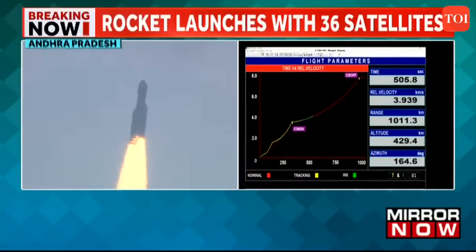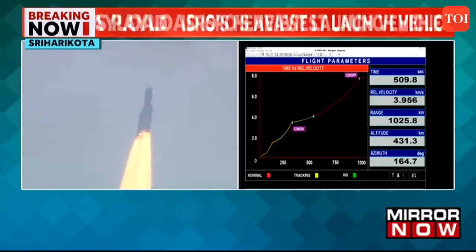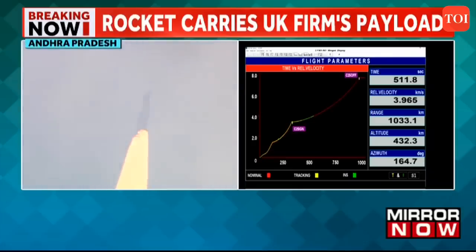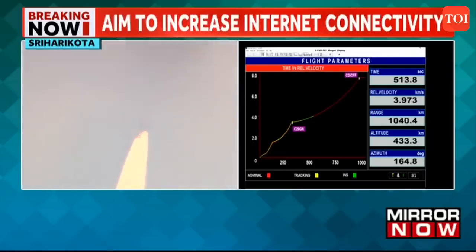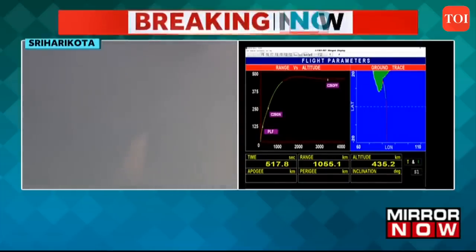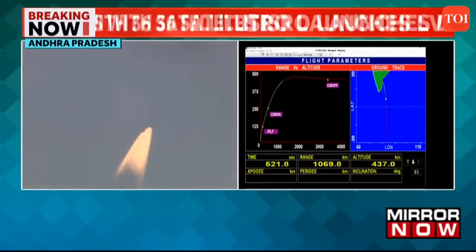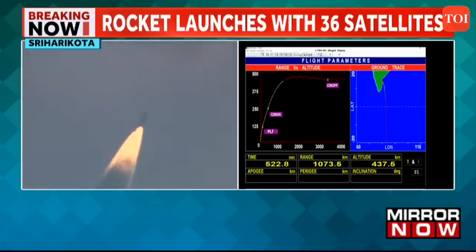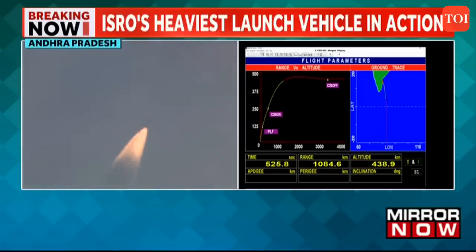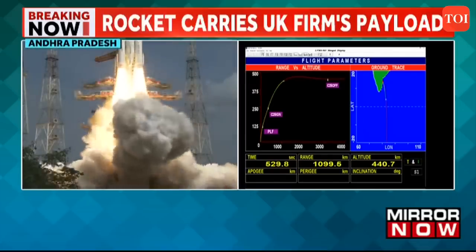Shar, Thiruvananthapuram and Bengaluru ground stations are tracking. The tracking of the LVM3 OneWeb India 2 mission is carried out through a network of ground stations of ISRO's telemetry, tracking and command network — ISTRAC — along the flight path. The trajectory and separation events are ascertained through the ground stations.